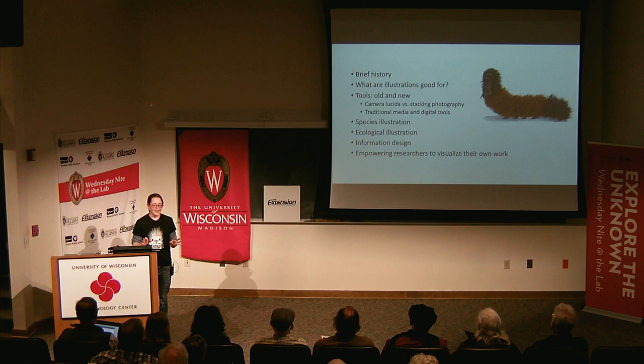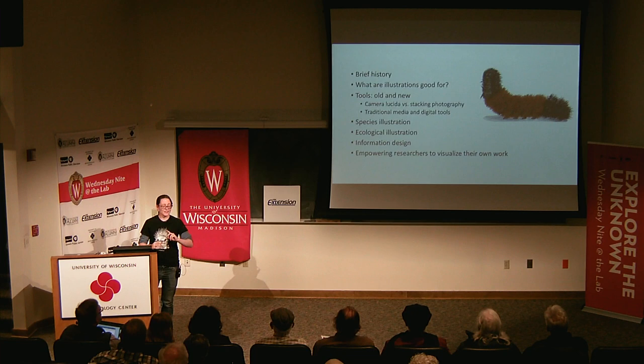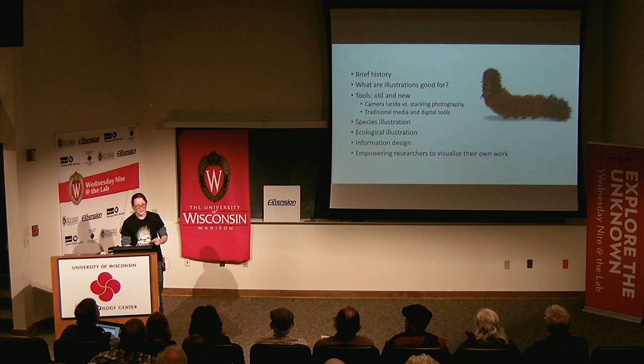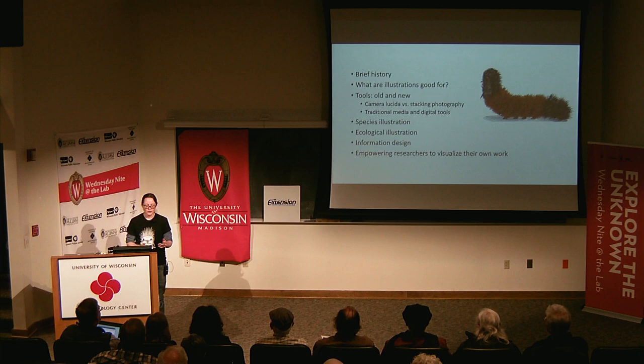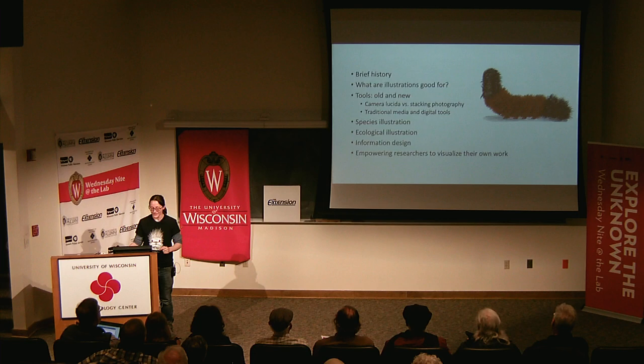We're going to talk quickly — I have so many favorite artists and I want to highlight a few. We'll cover the history of the field, what illustrations are specifically good for, because the number one question you get as an illustrator is: why don't you use a photograph? We'll address that and look at some of the tools we use, old and new, and the applications where illustrative practice has particular advantages.